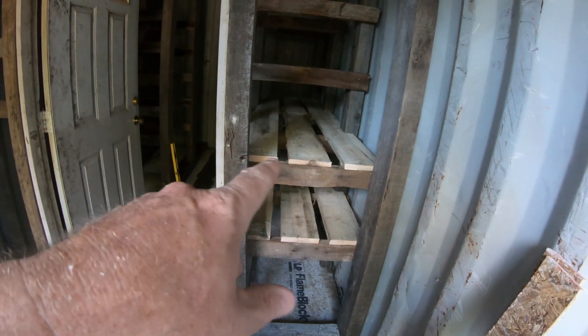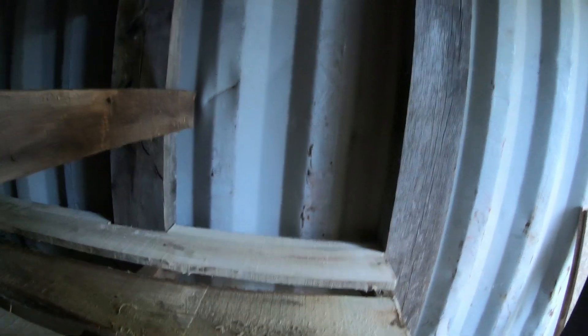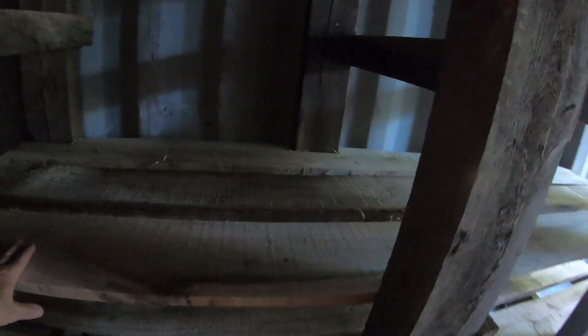Alrighty, as you can see we're starting to get the shelves put in now. We're going to start the shelves here - this will give an area to stack stuff up on. Of course we've got underneath too. We still got to put the shelves in over here, and then once again up here will be the tater bin - got to get it built still. It's coming along - working on it a little bit each evening.